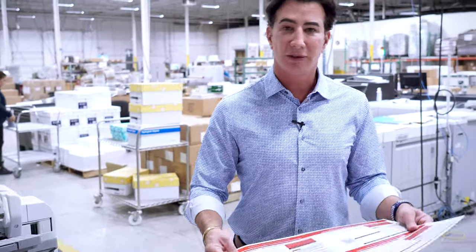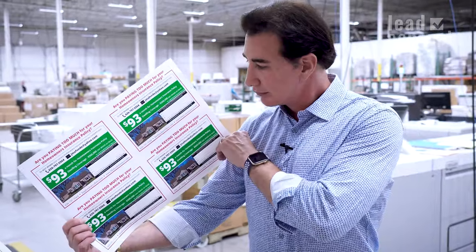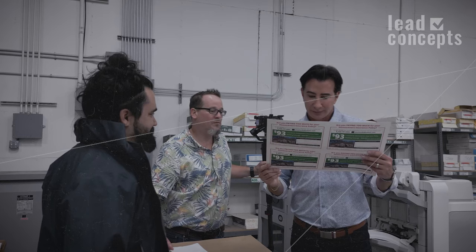This one's for homeowners insurance — can't beat that, look how beautiful it is. Very engaging, created by our art department to make sure that the prospect sees it, reads it, is interested, and will scan the QR code to go right to the agent's website.